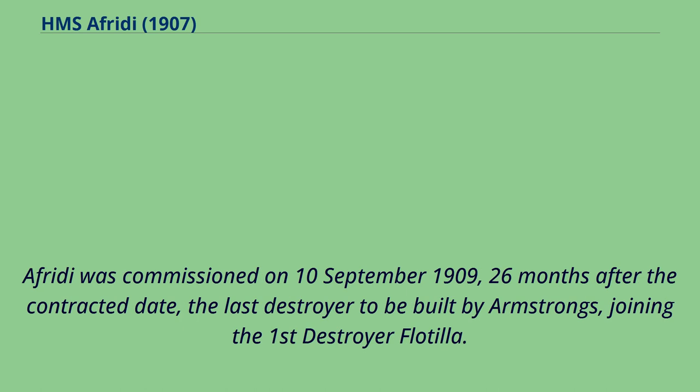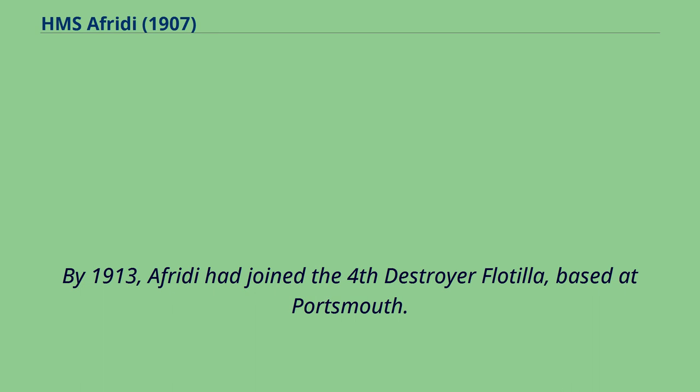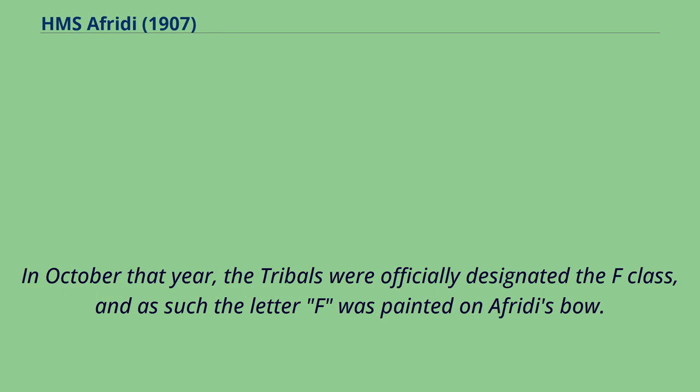Offredee was commissioned on September 10, 1909, 26 months after the contracted date, the last destroyer to be built by Armstrong's, joining the First Destroyer Flotilla. By 1913, Offredee had joined the Fourth Destroyer Flotilla, based at Portsmouth. In October that year, the tribals were officially designated the F-class, and as such the letter F was painted on Offredee's bow.